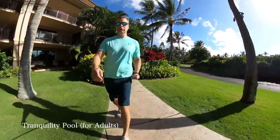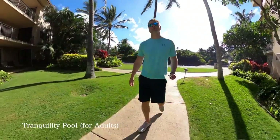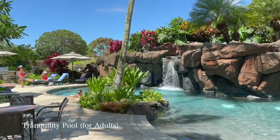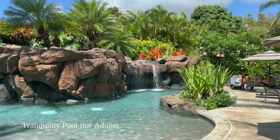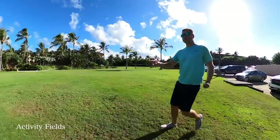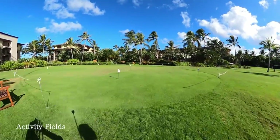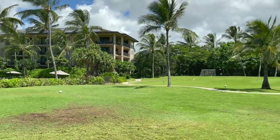Let me show you the tranquility pool — this is the area for adults. On the activity fields you have golf, at least putting, right here. There's also a volleyball court and a full soccer field.